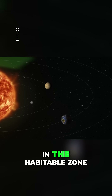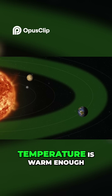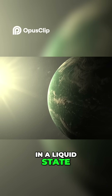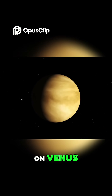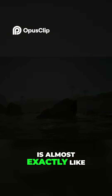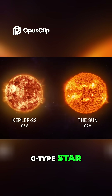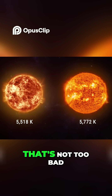Whenever a planet is in the habitable zone of its star, it means that the temperature is warm enough for water to remain in a liquid state, instead of evaporating like it would on Venus, or freezing like it would on Mars. And the Kepler-22 star is almost exactly like our Sun — it's a slightly smaller G-type star, which means it has a surface temperature of around 5,500 Kelvin. That's 5,200 degrees Celsius.